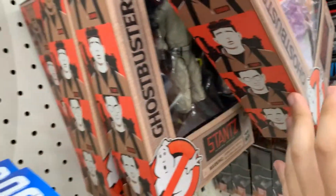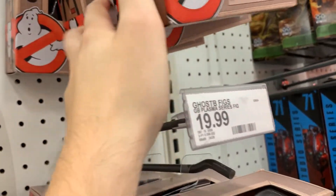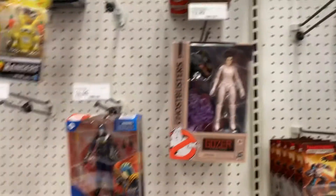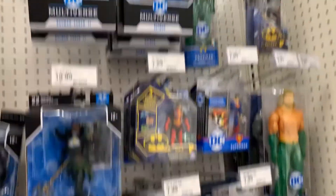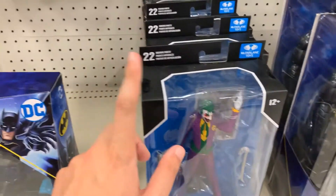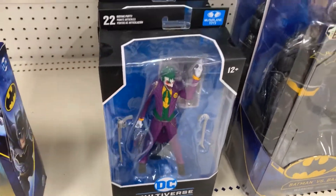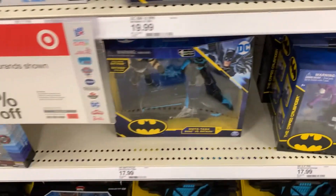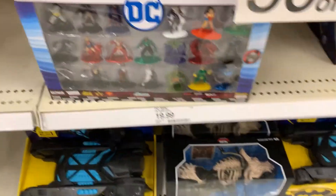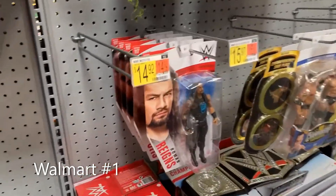Ghostbusters — got almost like the whole set here. It's awesome. And of course the Batman section — nothing really new here. I am looking forward to the Batman Forever set they're going to be doing. Hopefully images are shown soon. Minifigures, always fun. Mini play sets, nano sets, vehicles — can't have Batman. Here at Walmart, Basic 117.